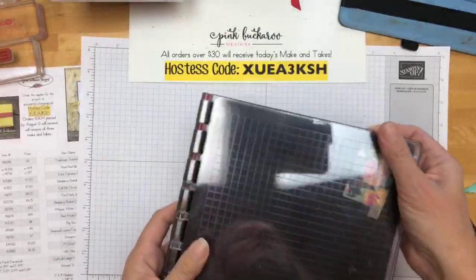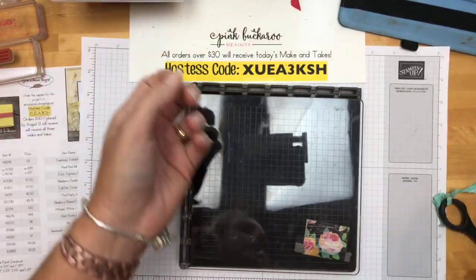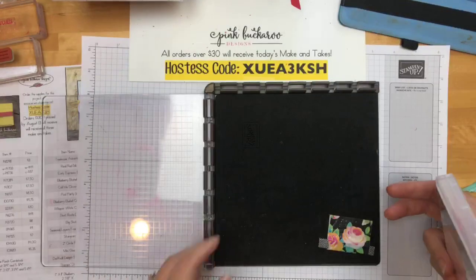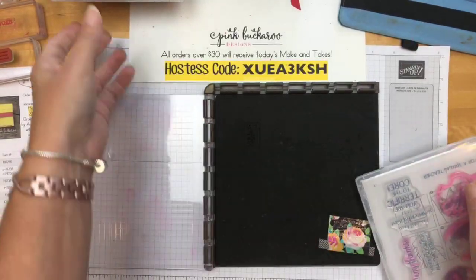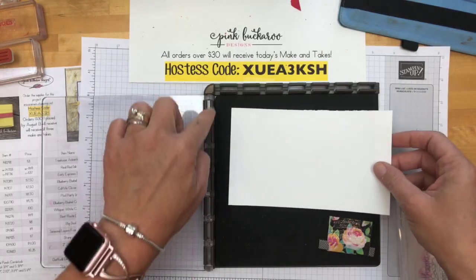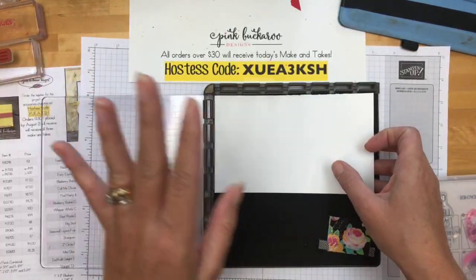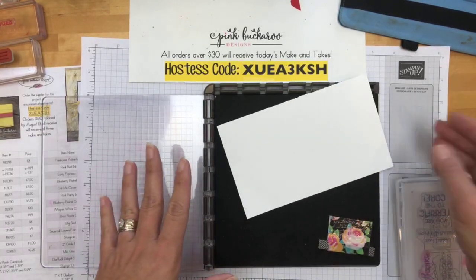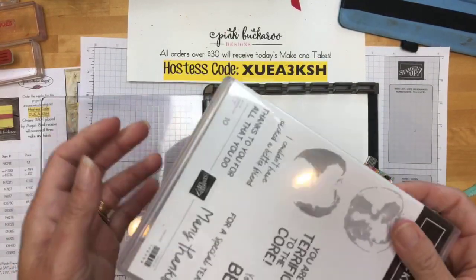We're going to use only one Stamparatus plate. Since this stamp set is photopolymer, keep the foam piece in — that builds up the height that clear mount stamps have built in. Get a piece of Whisper White a bit larger than needed. Place it flush with the two edges; photopolymer stamps are sticky and can pull the paper up, but since we're moving stamps around that's okay. If you need to re-stamp, just replace the paper in the same corner position.